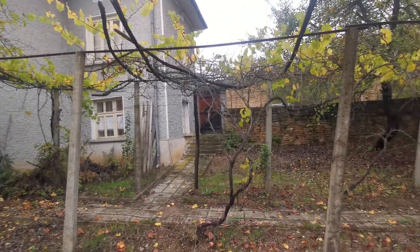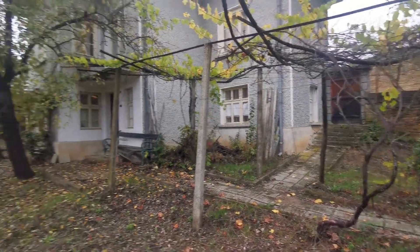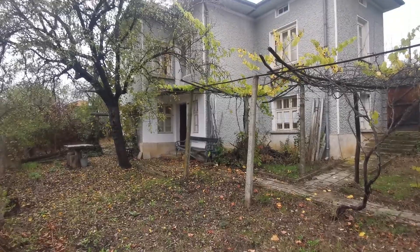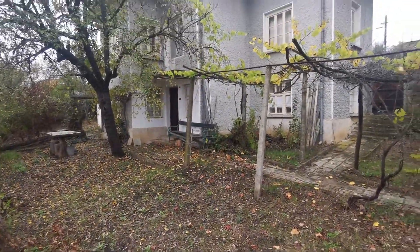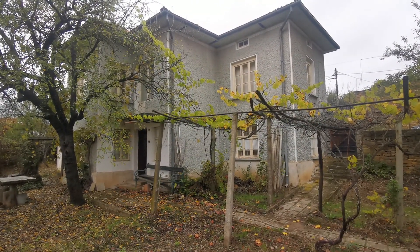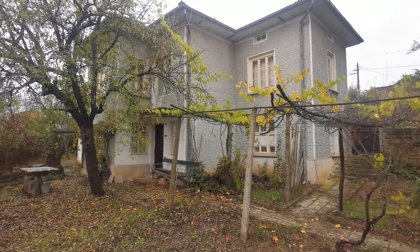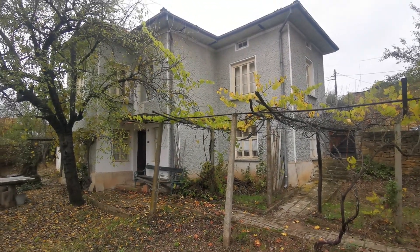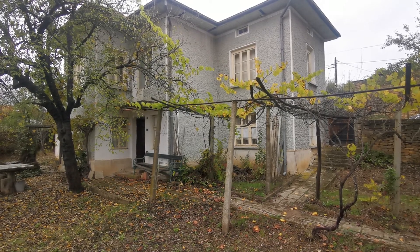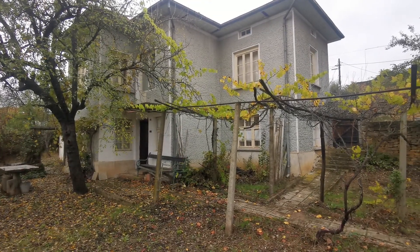Hi again. After a long time I've started making videos again. Today I'm making two and I don't care about the weather anymore because the properties need to be put on the market. I'm in the village called Slovejkovo — we've been to this village before. It's about 4 PM now and it will be dark within an hour and a half, so I'll try to do the video as fast as possible.